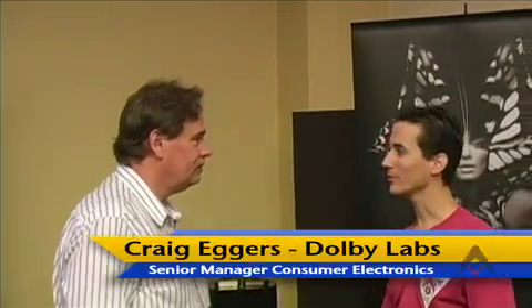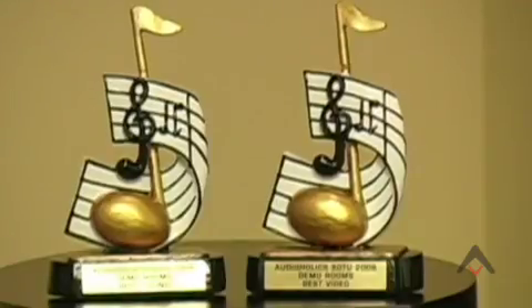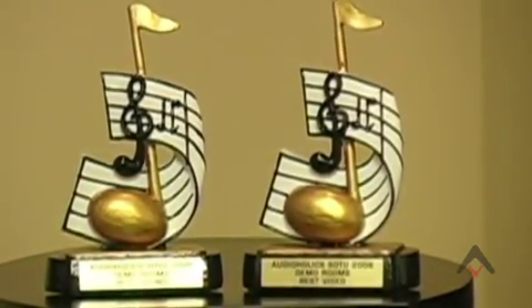We're here at the 2008 Audioholics State of the CE Union event in Orlando, Florida, with Craig Eggers, senior manager of Dolby Labs. We've got a lot of demo rooms here this year that we've been listening to, and yet this room won best video and best audio. We're really gratified — thank you very much. I've been getting amazing feedback from this room.